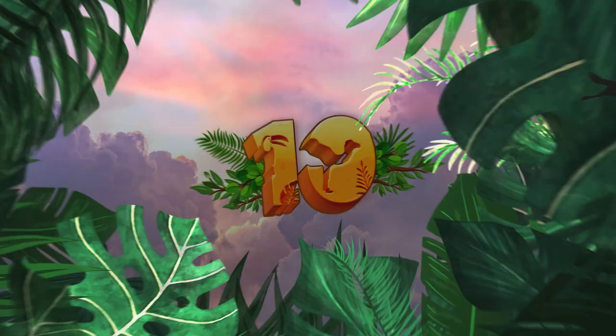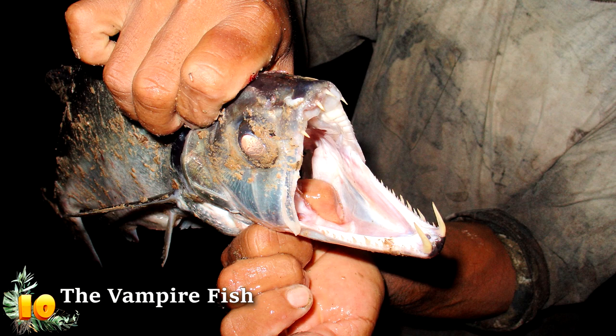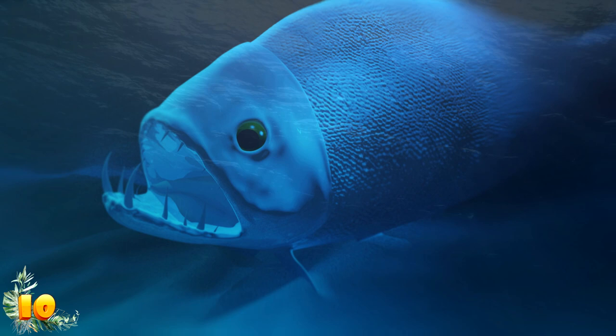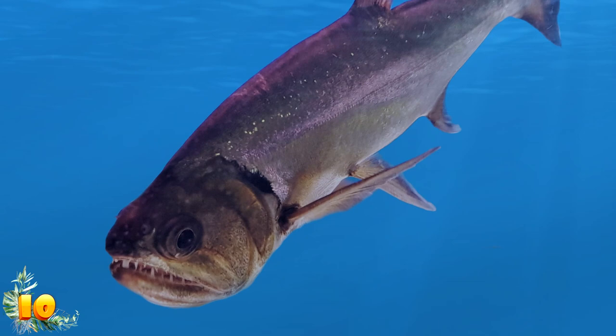Number 10: The Vampire Fish. The vampire fish is without a doubt one of the most horrifying creatures not only in the Amazon rainforest, but also in the entire world — or at least in the rivers of the world. This massive fish, properly known as a pyara, makes its home in the Amazon basin, and it has vampire teeth that are large enough and sharp enough to seriously do some damage to someone.